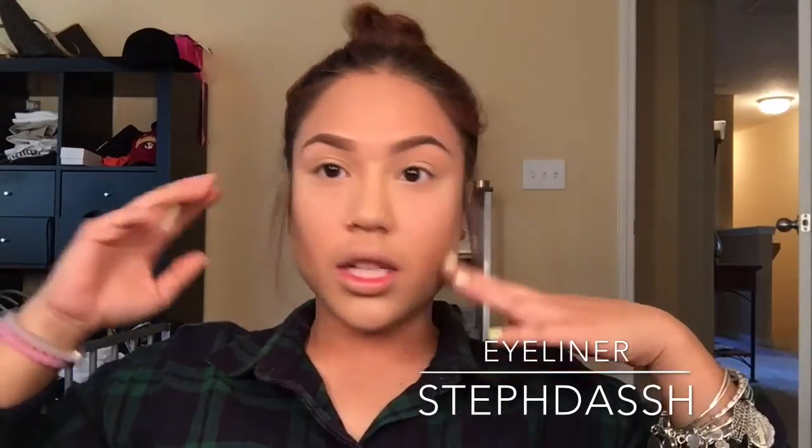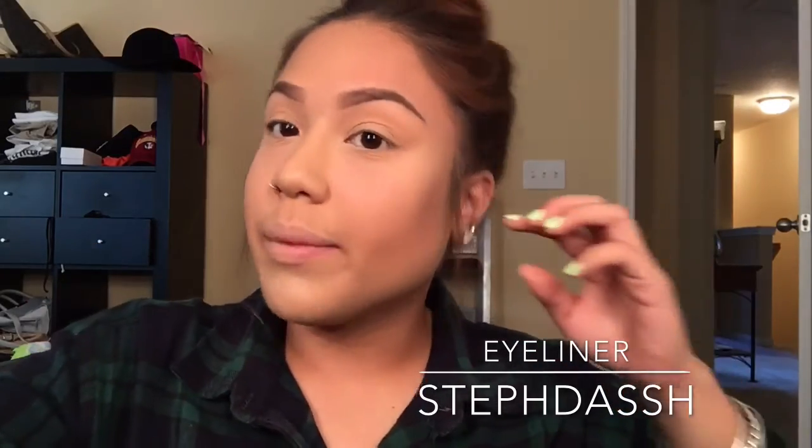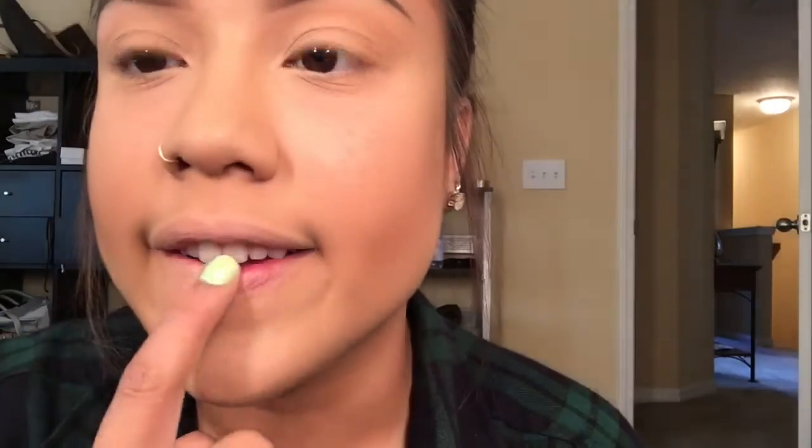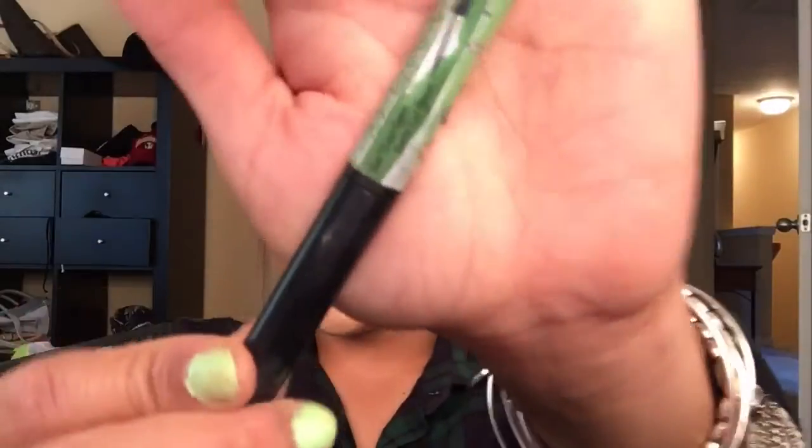This is another continuation of my foundation, eyebrow, and eyeliner. I'm starting with my eyeliner now that you know how I did the rest of my face. I am using the Balm Eyeliner — this is my favorite eyeliner next to NYX.